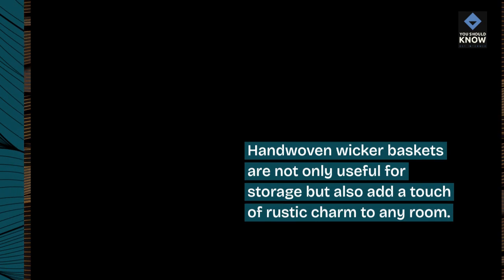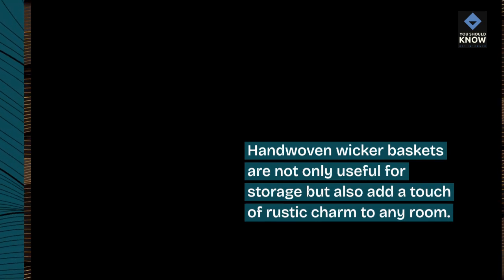Hand-woven wicker baskets are not only useful for storage but also add a touch of rustic charm to any room.